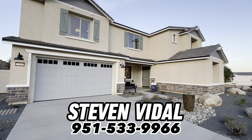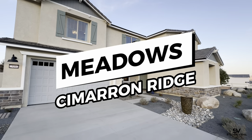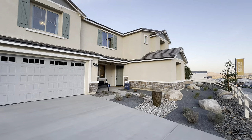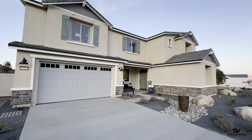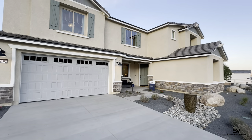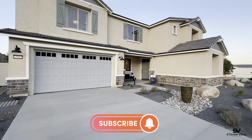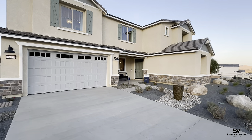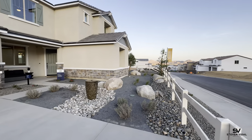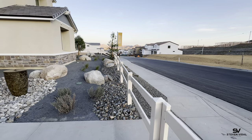Hey guys, Steven here back with another home tour video. Today we're at Meadows at Cimarron Ridge here in Menifee, California, built by Pulte Homes. We're going to be checking out this amazing next-gen home. I'm really excited to show you this one — it's priced super well, it's massive, and I'm going to show you different options that you're going to have with this home.